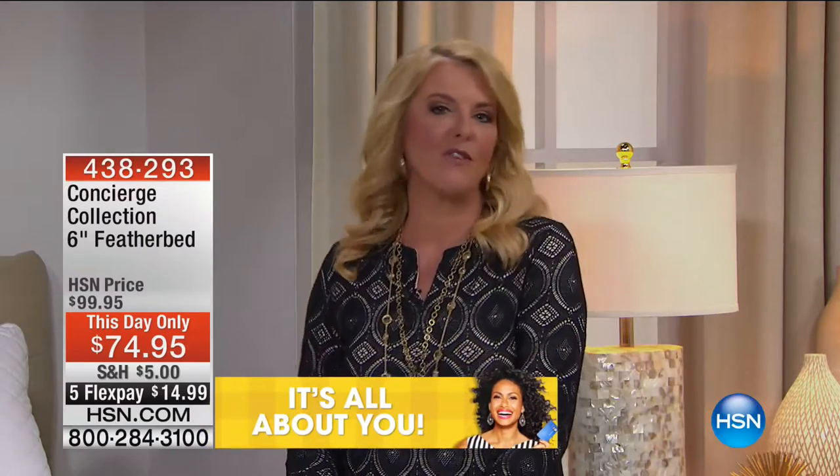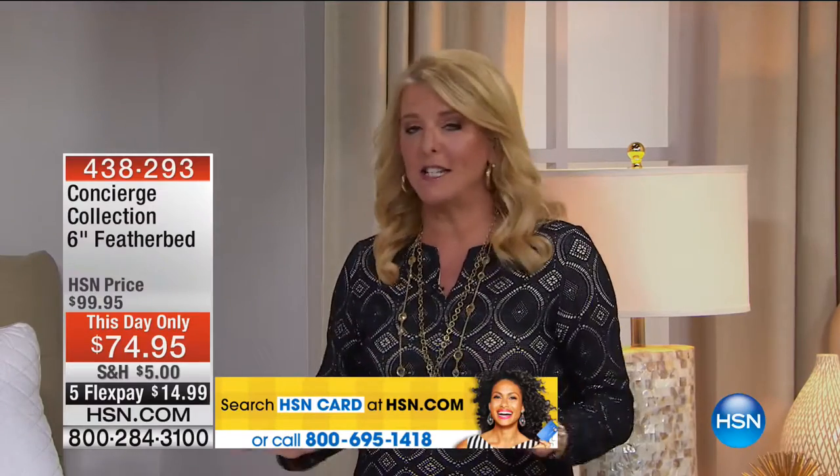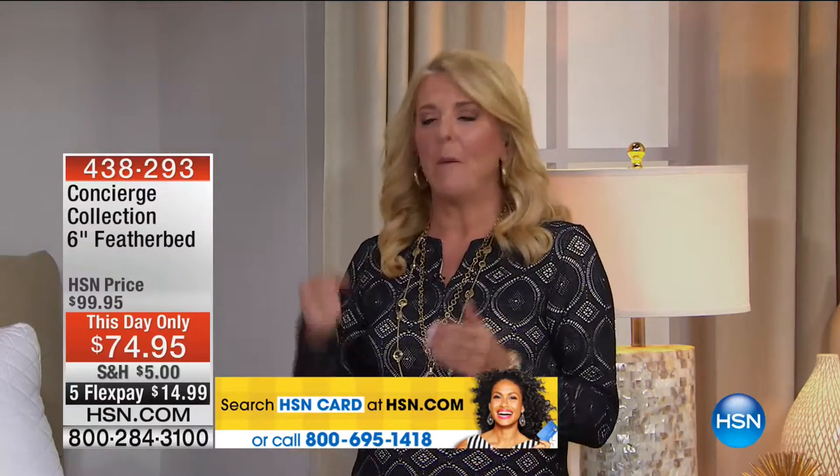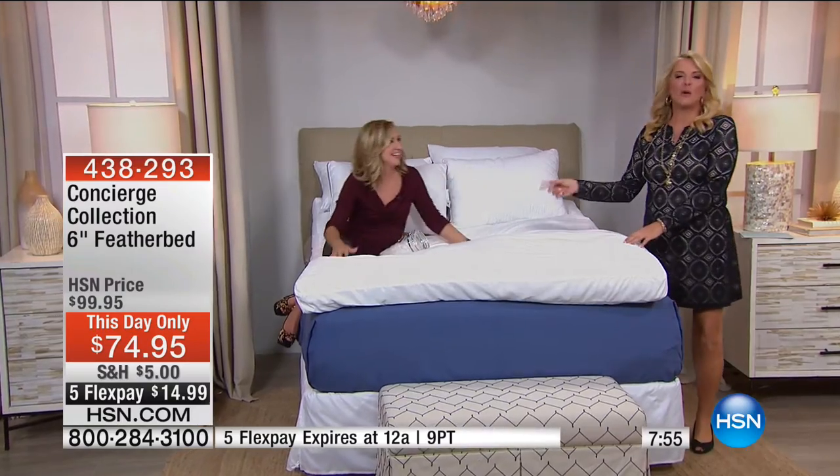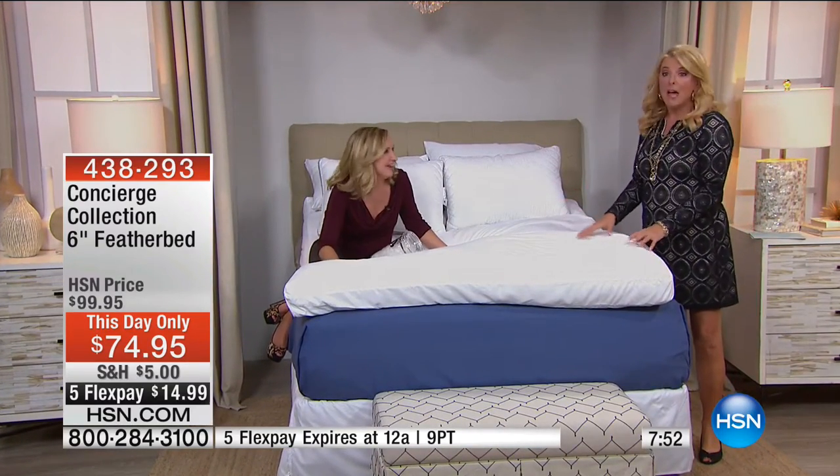If you toss and turn because your mattress is miserable, or you bought something new that turned out to be way too firm, the feather bed is an easy simple answer for fifteen dollars on flex pay. If you hate it, send it back for a full refund. Sleep on it for thirty days — we have a great guarantee. You'll be sleeping like a baby within thirty days.